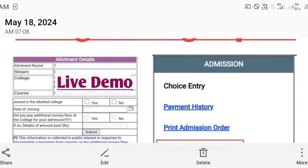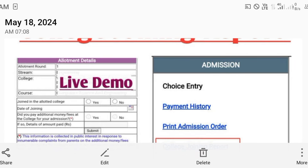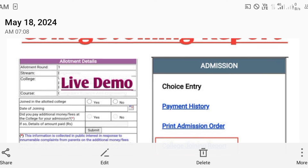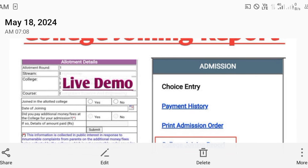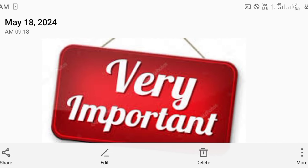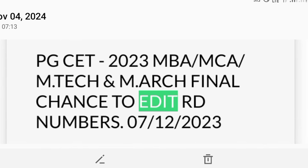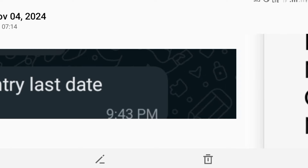After downloading the admission order, you can submit the college joining report. On the left side you will see allotment details — a small form asking whether you are joining the college, the date of joining, and whether you paid any additional fees or donation. If yes, you can mention the amount. The RD number update link has not yet been enabled.